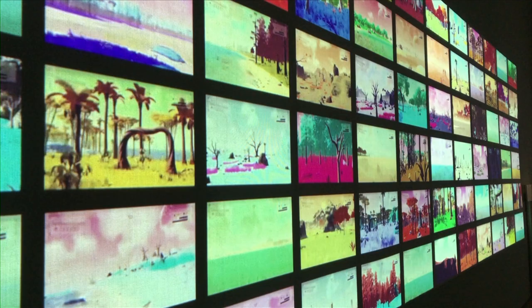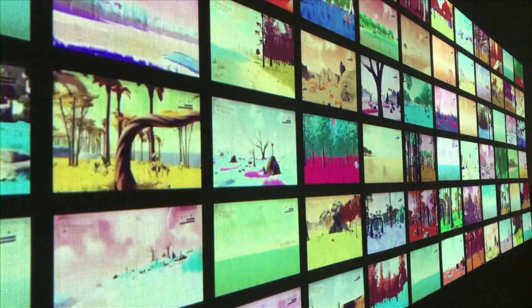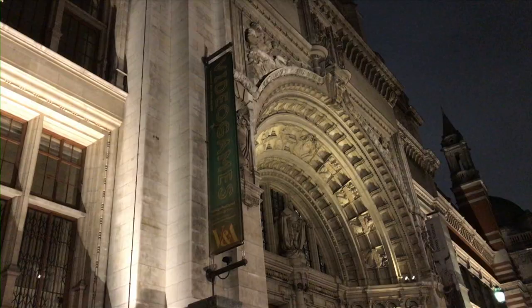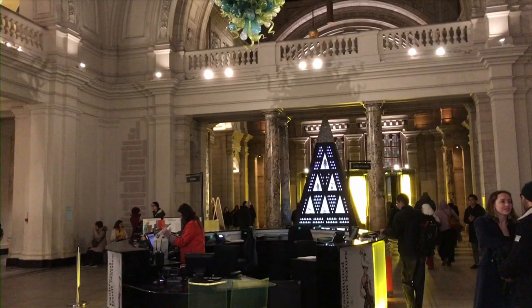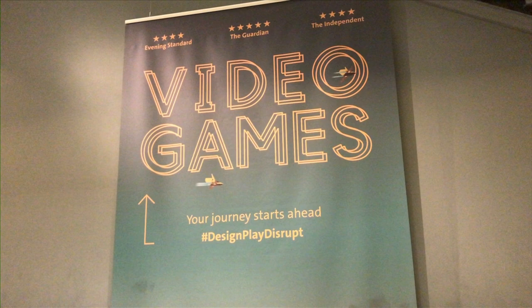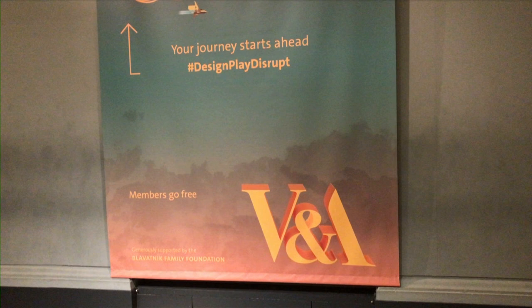With video games now accounting for over half the UK's entertainment industry, it's about time the art and design behind them was the focus of a major exhibition. The V&A's Video Games: Design, Play and Disrupt seeks to fill that void. Focusing on the past 15 years from the mid-2000s to 2018, the exhibition explores the much-ignored design process behind the games that make up an industry worth $3.86 billion in the UK.